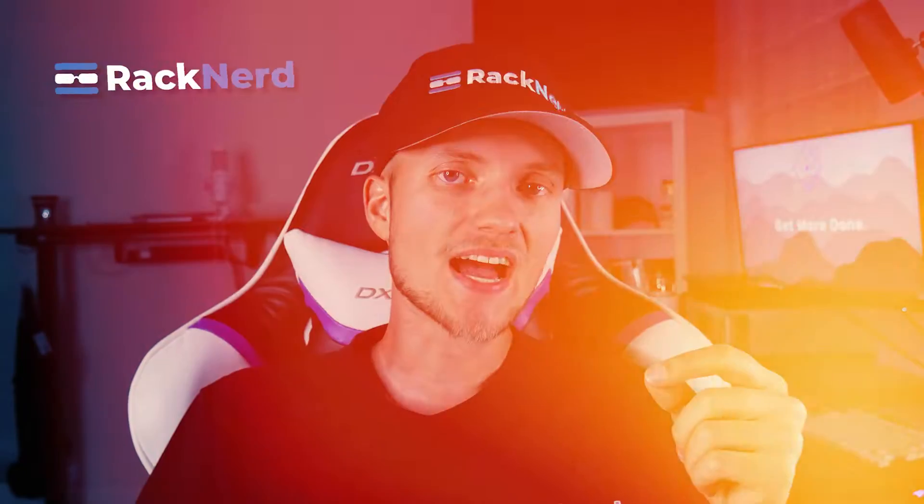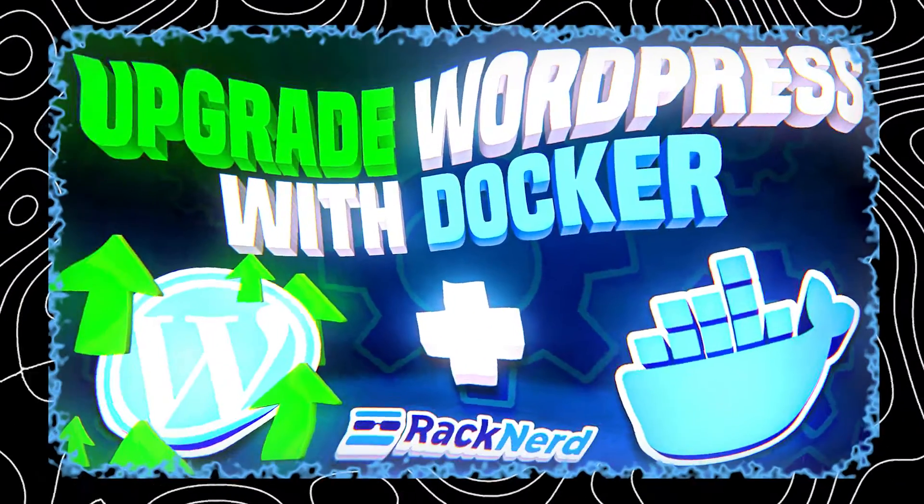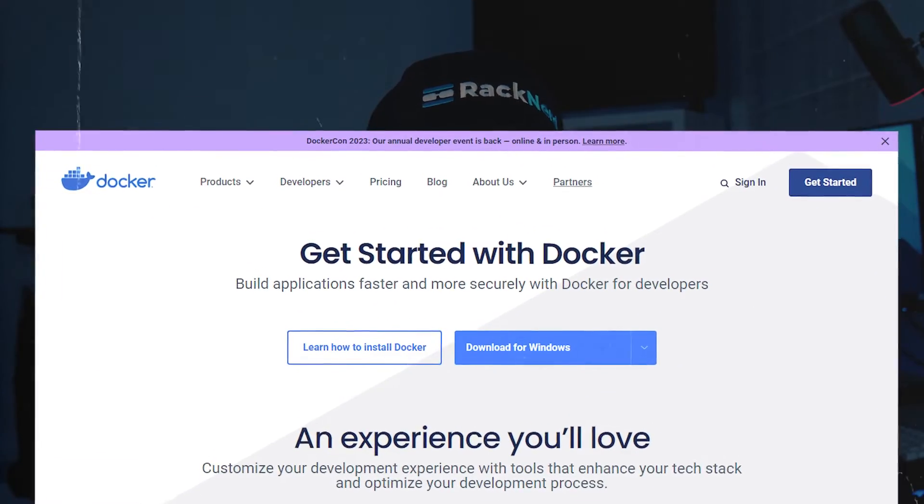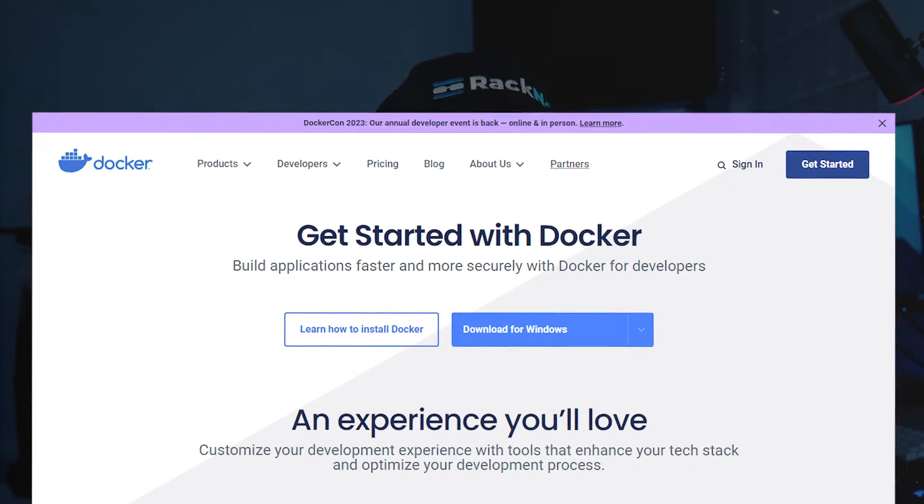Hey there fellow webmasters, Christian here from Racknerd. In today's tutorial we're going to dive into a very simple guide that will change the way that you think about upgrading your WordPress site. In this tutorial we will discuss the limitations of traditional WordPress upgrades and we'll unveil Docker as the key to swift and seamless WordPress updates that keep your site humming along.